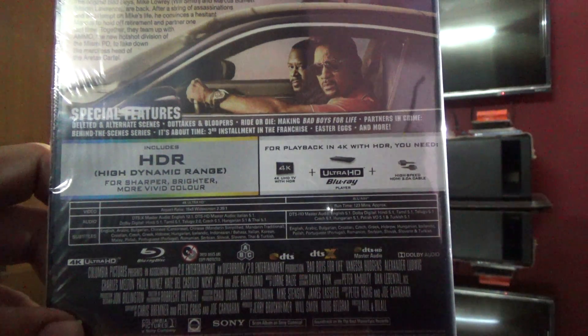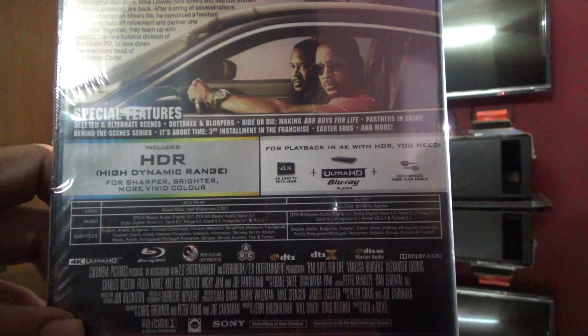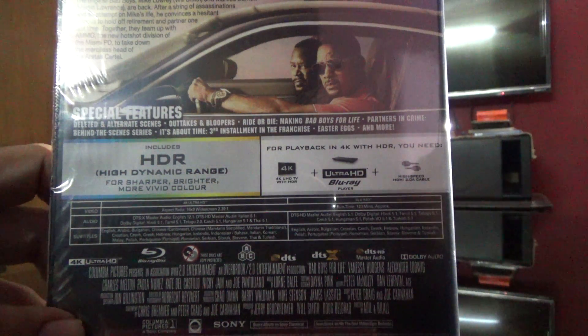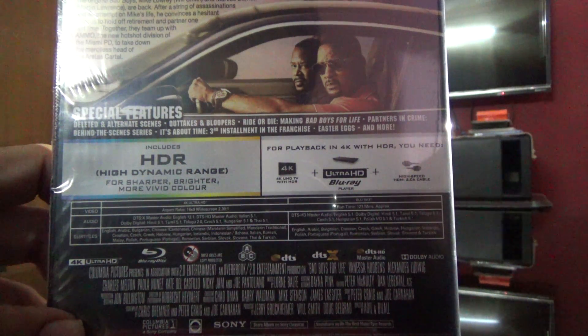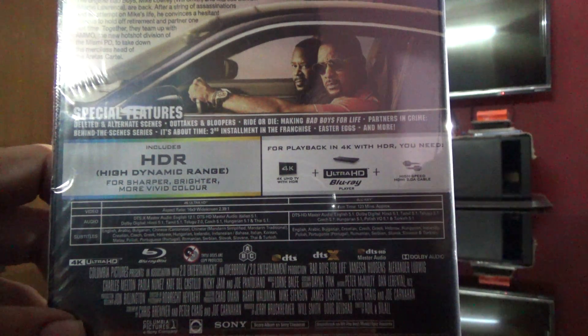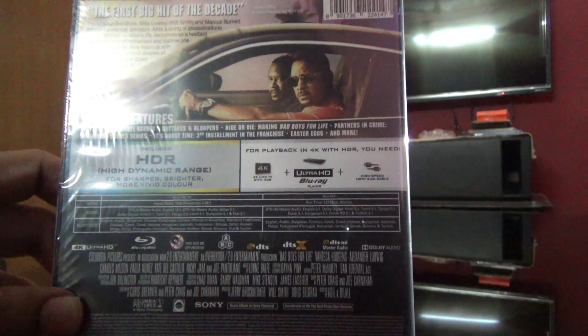Let's have a look at the details of the audio. On the 4K disc it's DTS Master Audio English 7.1, DTS Master Audio Italian 5.1, Dolby Digital Hindi, Tamil, Telugu, Czech, Hungarian and Thai 5.1.